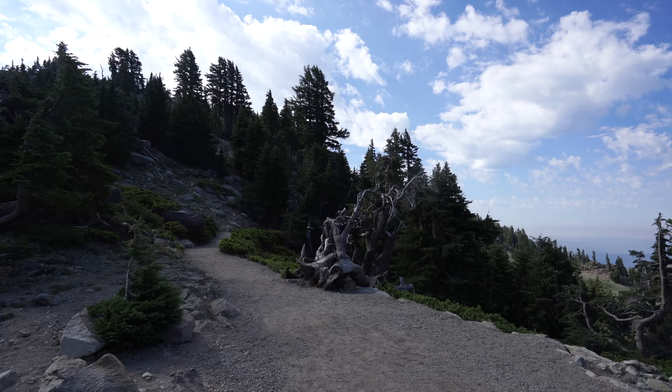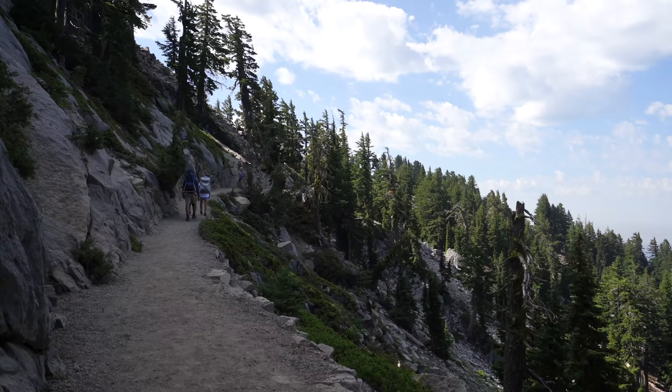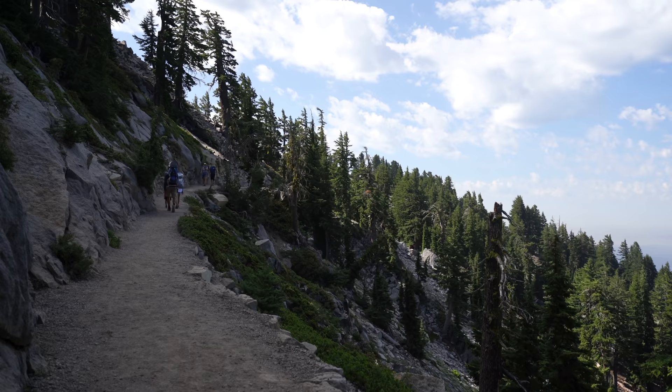Check out this view of Lassen and Lake Helen right before you bend and go that way. What's nice about this trail is that it's basically flat all the way to the overlook for Bumpus Hell, and then it's 300 feet down if you want to go closer to it. The views along this section of the trail are just absolutely incredible.